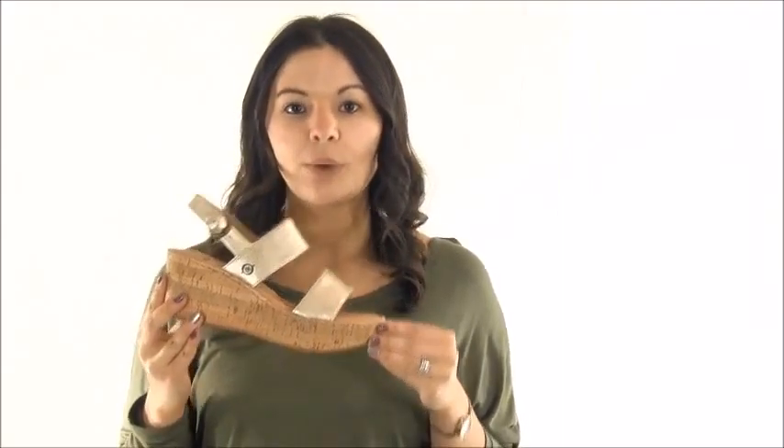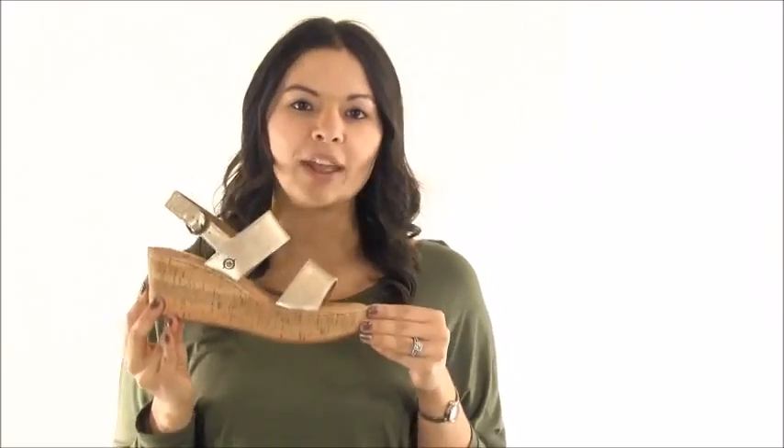The dependable outsole is made of polyurethane and rubber and provides traction when you need it. The full grain leather straps are lined with leather and the buckle closure creates a customized fit.